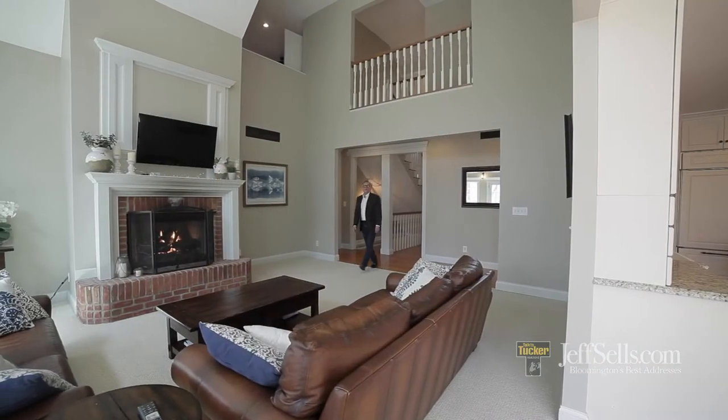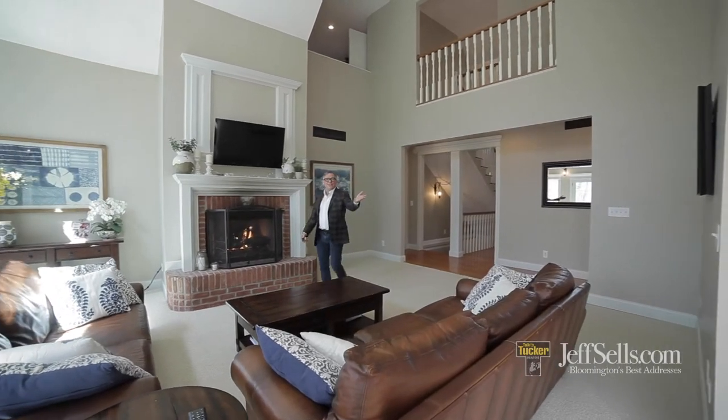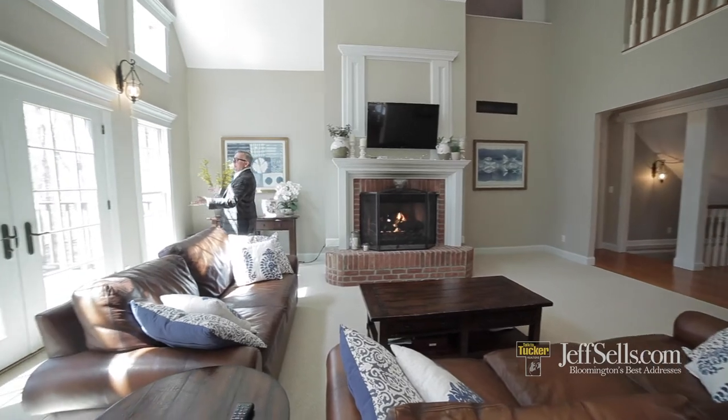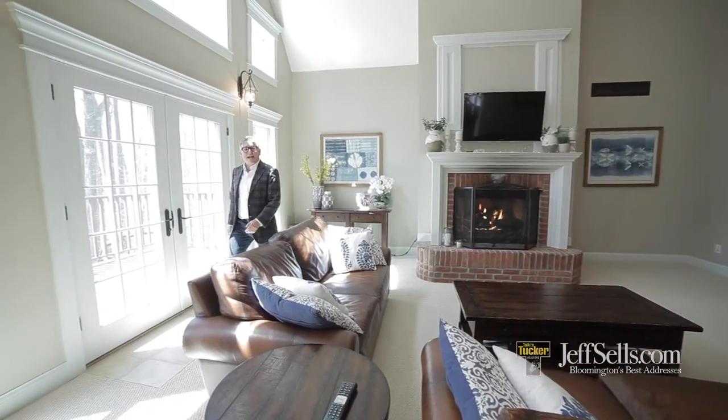The two-story great room has a beautiful fireplace and great open access to the entertaining kitchen. There are side doors that go out to the patio that extends the entire length of the back of the house.